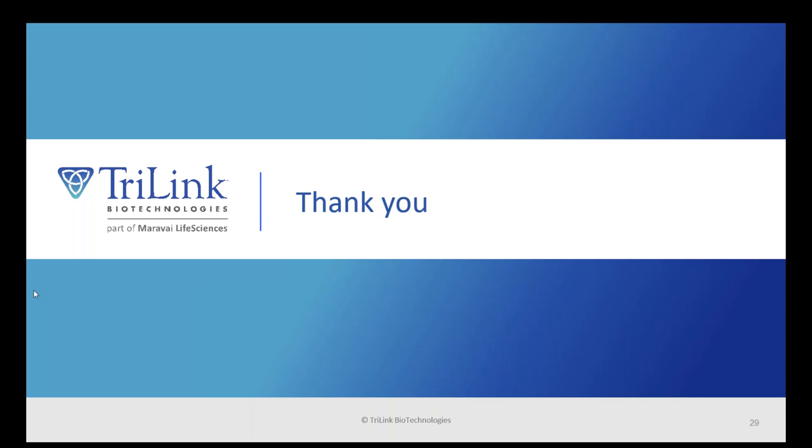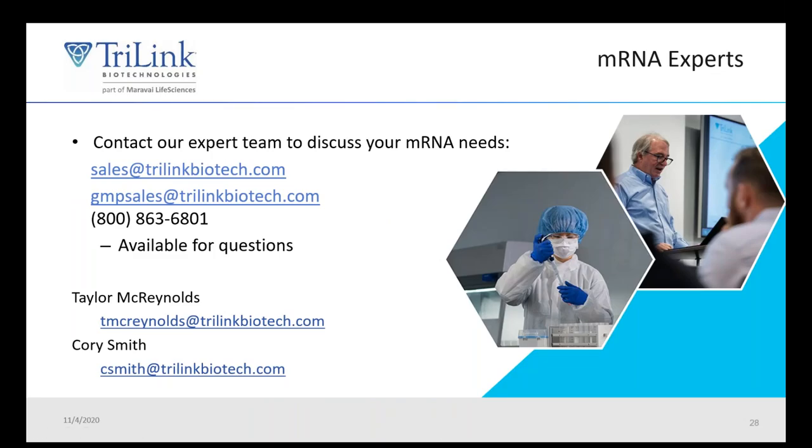Thanks, Taylor. I think that's about all of the questions we received. Thank you everybody for joining. If you have any more questions, please contact sales at trylinkbiotech.com, or reach Taylor or myself personally — our emails are up there as well. Please visit our website if you have any other questions. Thanks so much, and have a nice day.